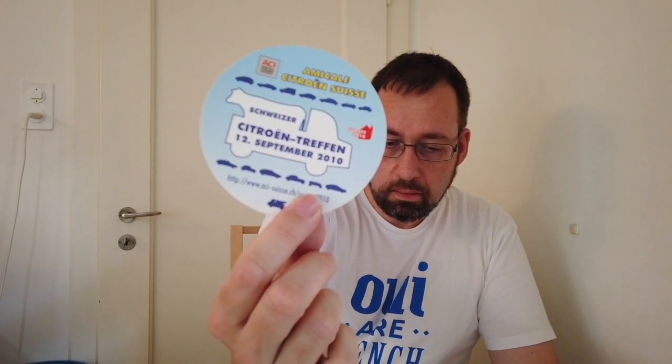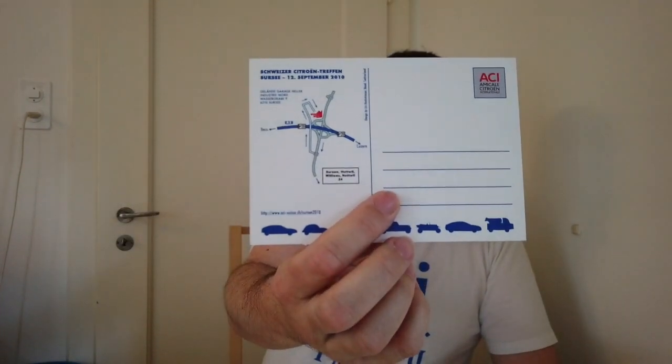In search of something to put on the wall, I went in the attic and found some boxes and stuff like this from a meeting we made in 2010. We did also postcards with the route where to go. I still have stuff left from that — I think I should try to sell it on behalf of the Amical Swiss who paid for the stuff.